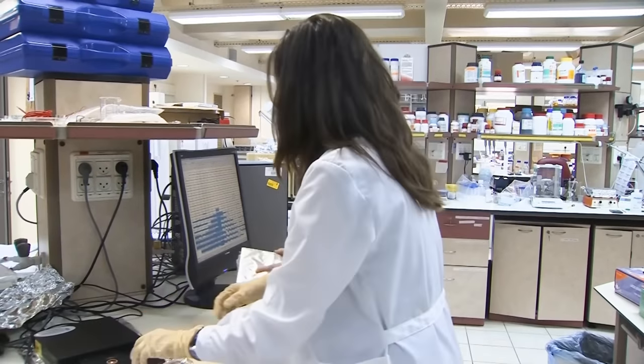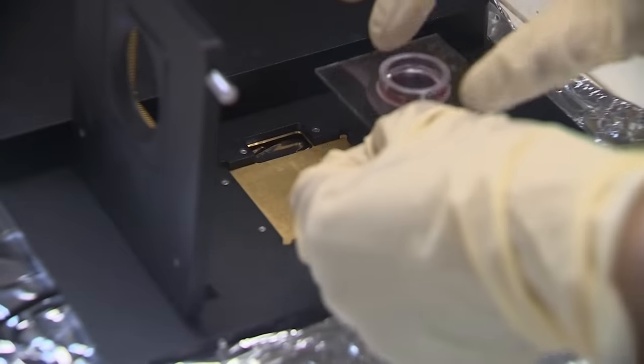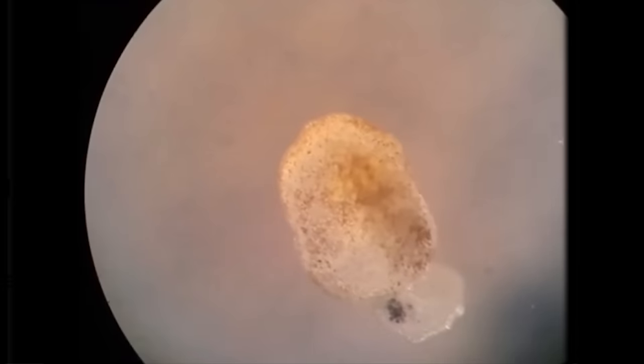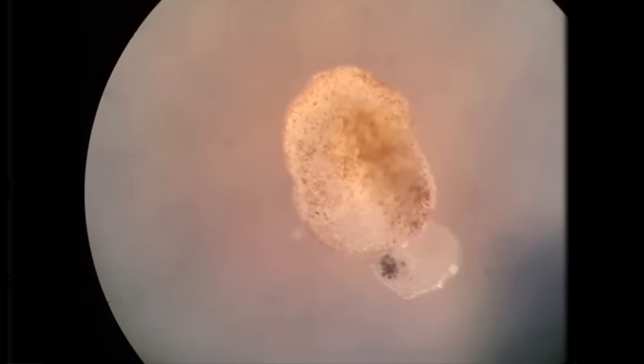How is it possible for scientists to create a new type of lifeform? And why did they in the first place? How will these tiny creatures one day be of great use to us? And what can they tell us about the nature of life itself?